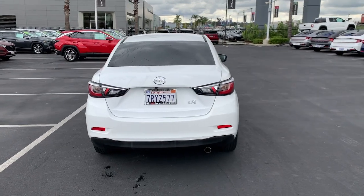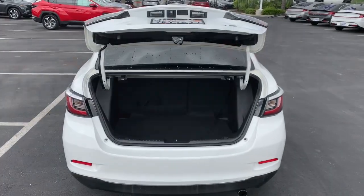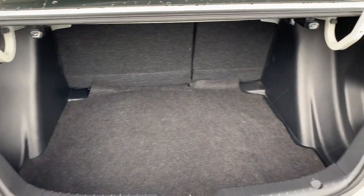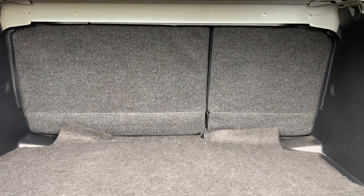These are just some of the great options this vehicle comes with: keyless entry, aluminum wheels, Bluetooth connection, intermittent wipers, traction control, pass-through rear seat, tire pressure monitoring system, daytime running lights, MP3 player, and trip computer.